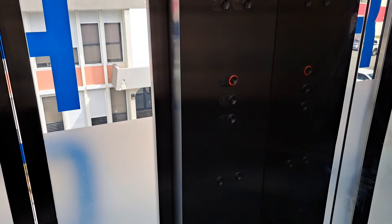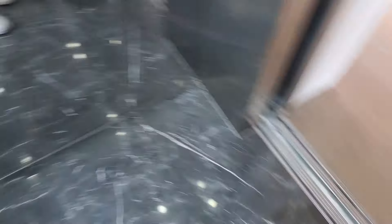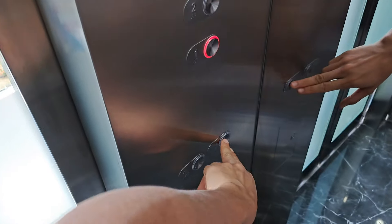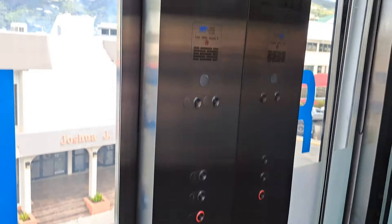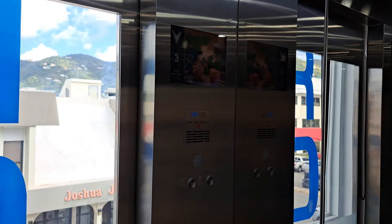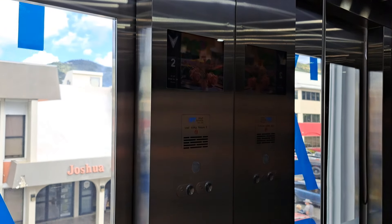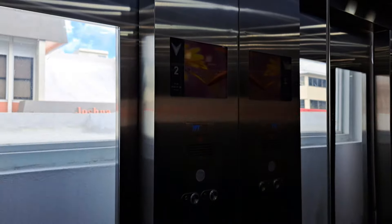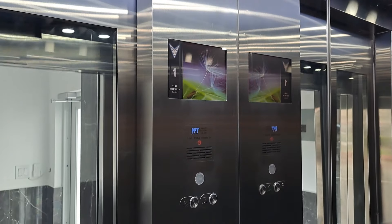Third floor. Door opening. Going down. Door closing. First floor.